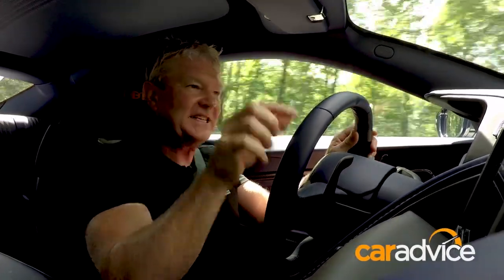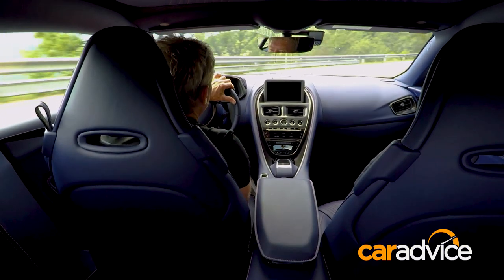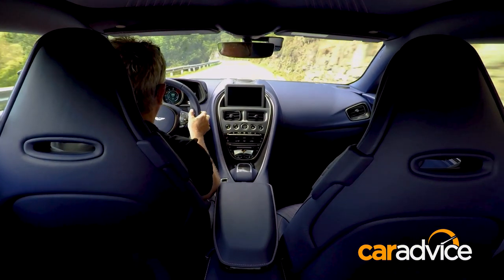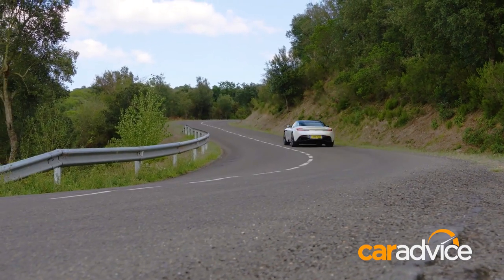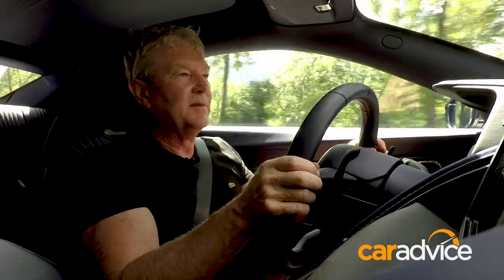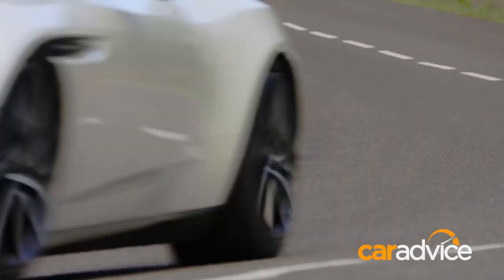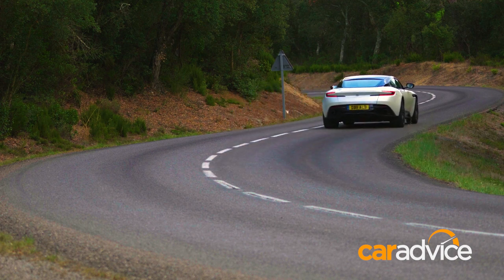115 kilos less mass up front, and that means better turn-in response, better dynamics overall. This thing feels a lot sharper than the V12, and I didn't think that'd be the case, but boy, you can really feel it — particularly on turn-in. Just absolutely brilliant.